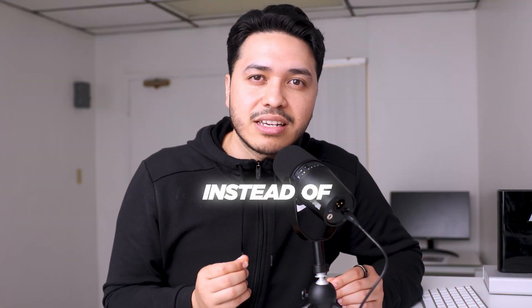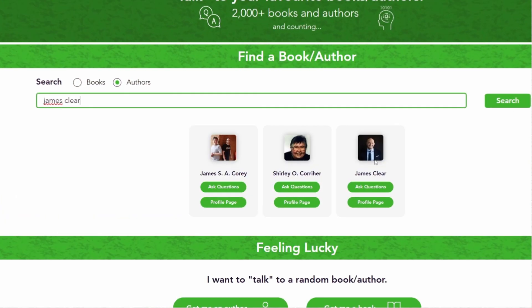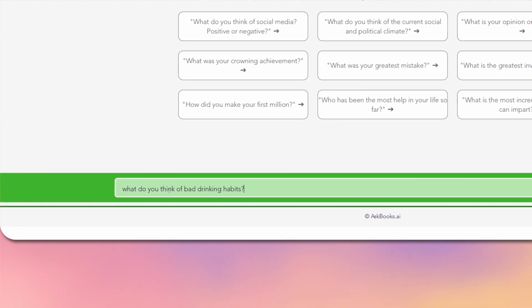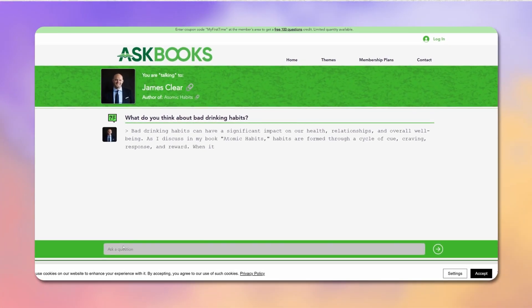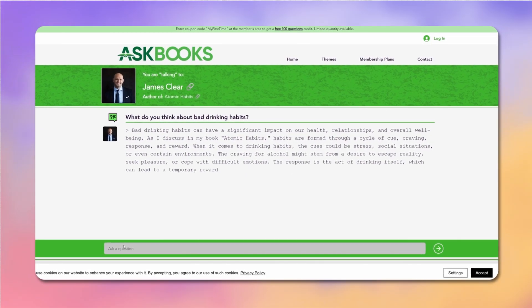There's also another cool feature: instead of asking about the book, you can ask the author himself. For example, let's ask the author of Atomic Habits what he thinks about bad drinking habits — and there's our answer. I can see this being extremely useful for researching a specific person or time era for a YouTube video. These answers are based on their publications and can be very insightful.